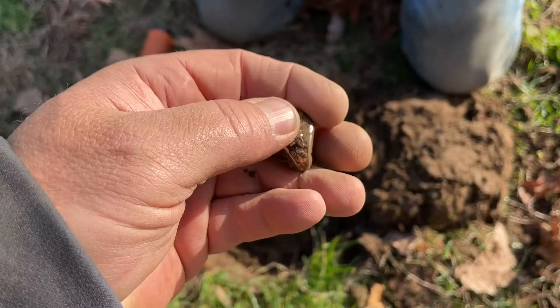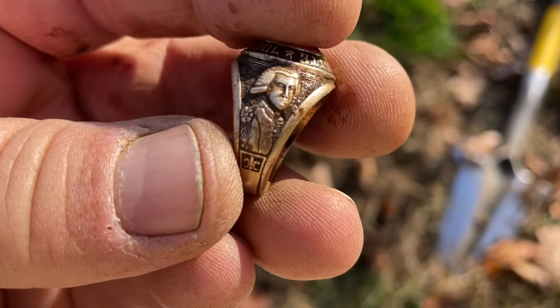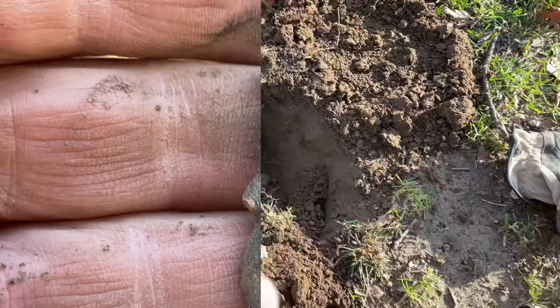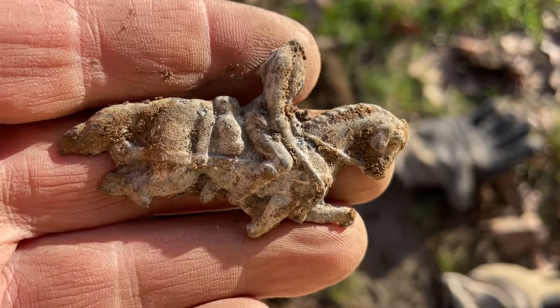Oh yeah, it's great! I just dug a target I thought was junk and I'm like, wait a minute — the relics I'm finding are amazing. These relics are insane!